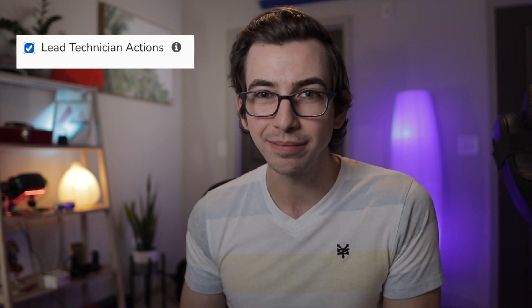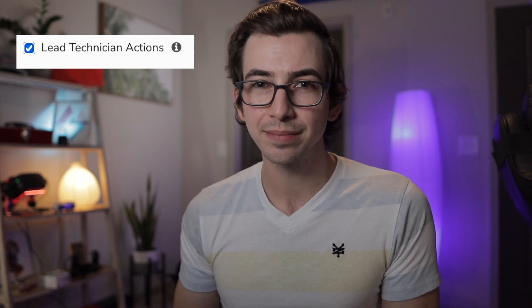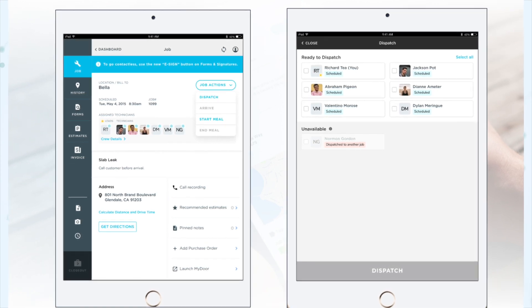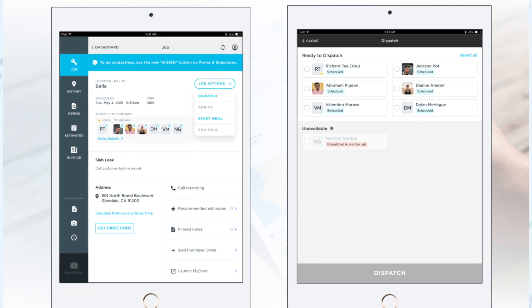Next, under Mobile, we have arguably the biggest highlight on these release notes: crew management. When appointments first came out, we introduced the concept of a lead technician, available in technician permissions. Previously, marking a technician as lead only allowed them to mark an entire appointment as done even if other technicians were still working. But with this update, lead technicians can now dispatch, arrive, manage meal breaks, and close out appointments for all technicians on their crew. This allows you to offload more dispatcher duties to the lead technician if that's something you want to do.